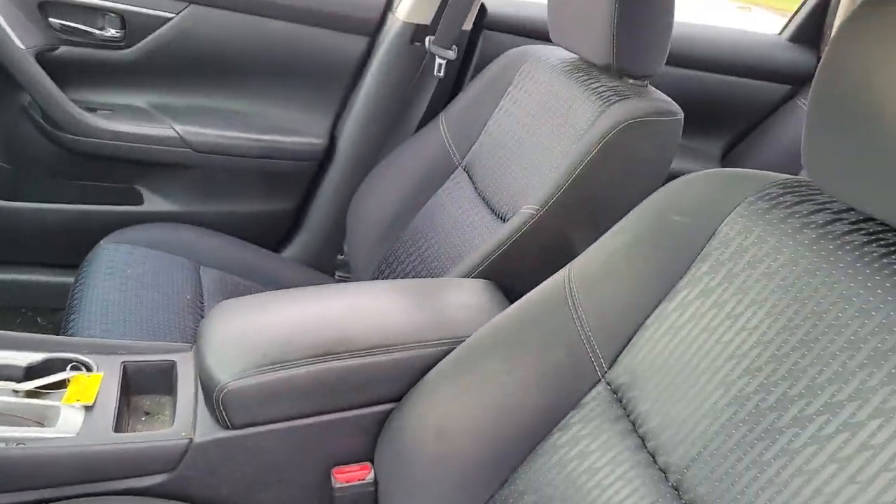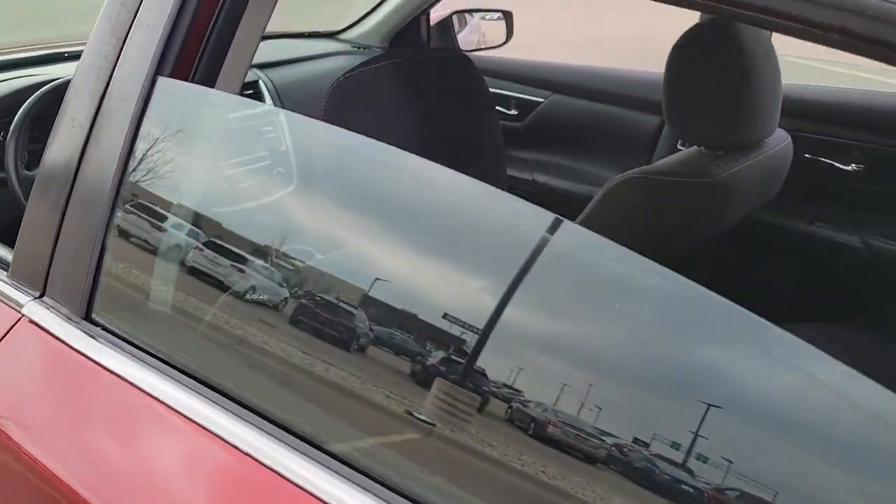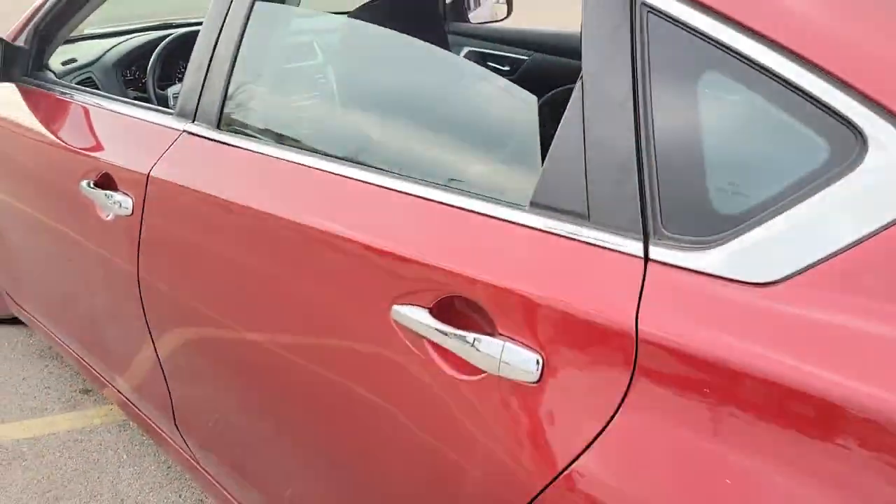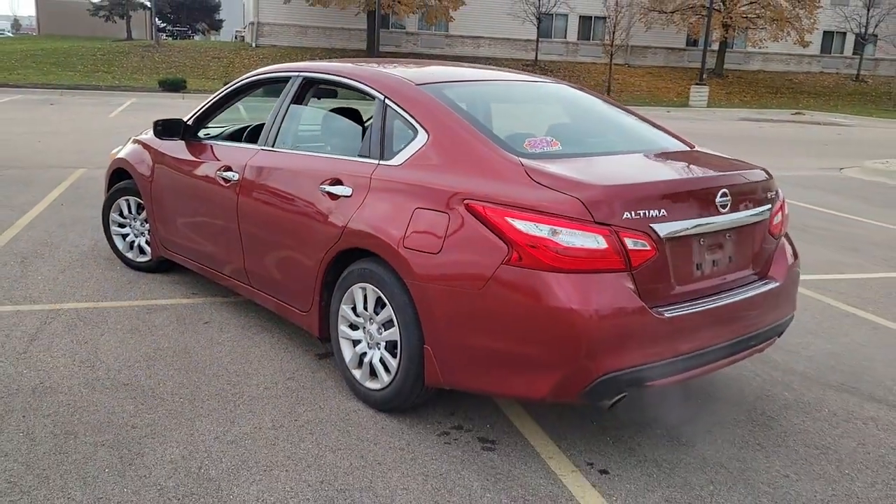These are just some of the great options this vehicle comes with: keyless entry, backup camera, keyless start, Bluetooth connection, and steering wheel audio controls.